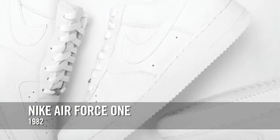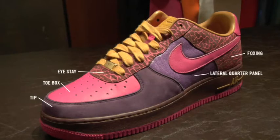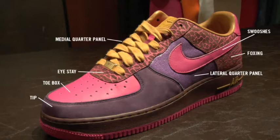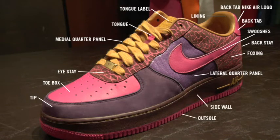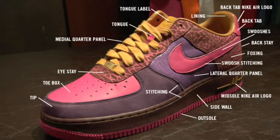We'll look at it from the inside out. Choose out of 82 different colors and materials — they were hand chosen. It's a good palette to start with. We're going to be dealing with each section of the shoe: the tip, the eyestay, the foxing, the quarter panel on the lateral side, quarter panel on the medial side, the swooshes, the back stay, the back tab, the lining, the tongue, the tongue label, the Nike Air logo on the back tab, the side wall, the outsole, the Air logo on the midsole, the stitching around the entire shoe, the swoosh stitching, the fitting, type of laces, the hardware — whether we go silver, black, or gold.